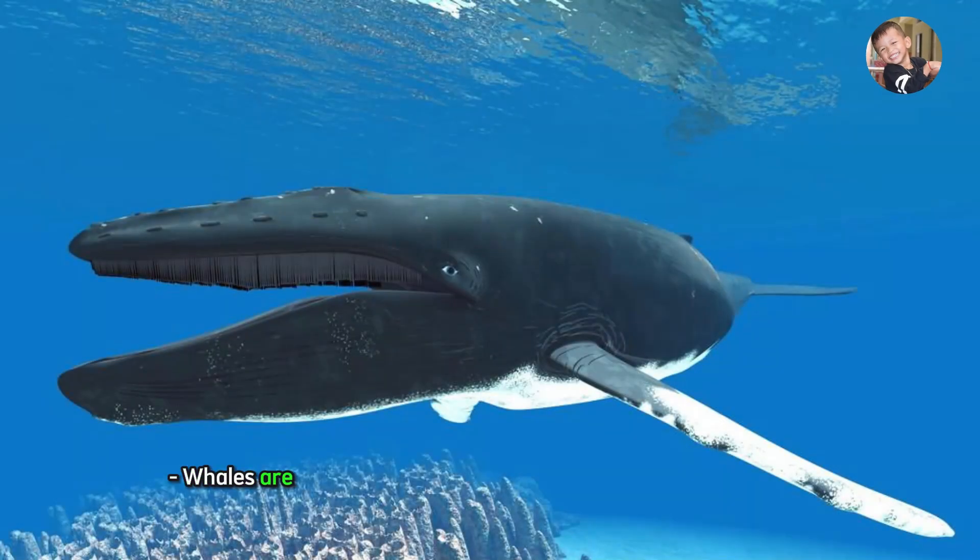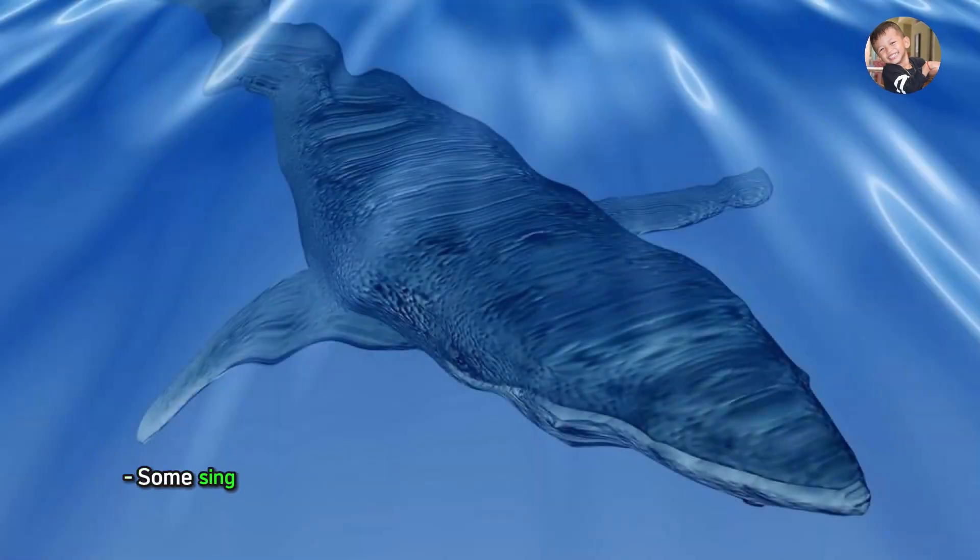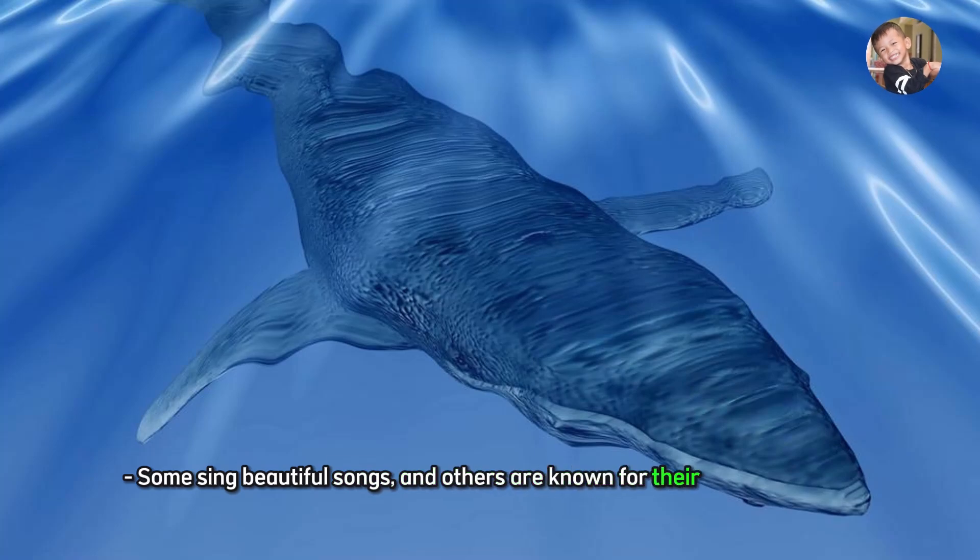Whale. Whales are huge mammals that live in the ocean and breathe air. Some sing beautiful songs, and others are known for their impressive size.